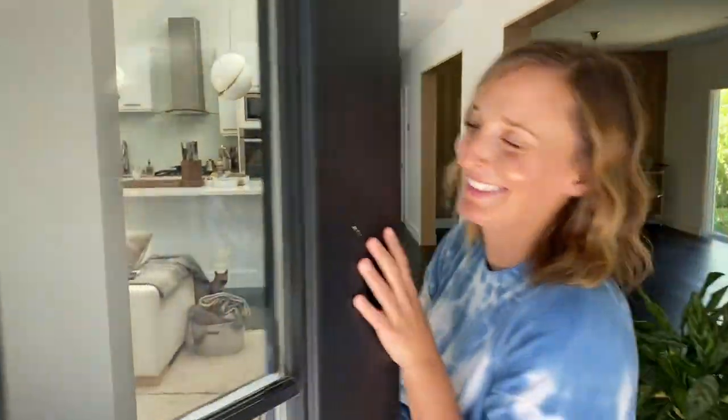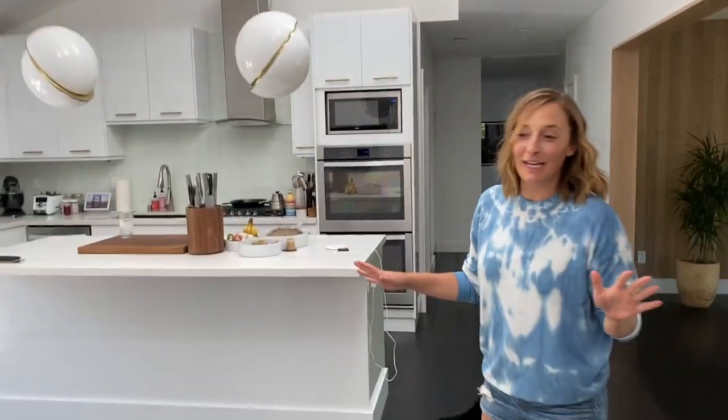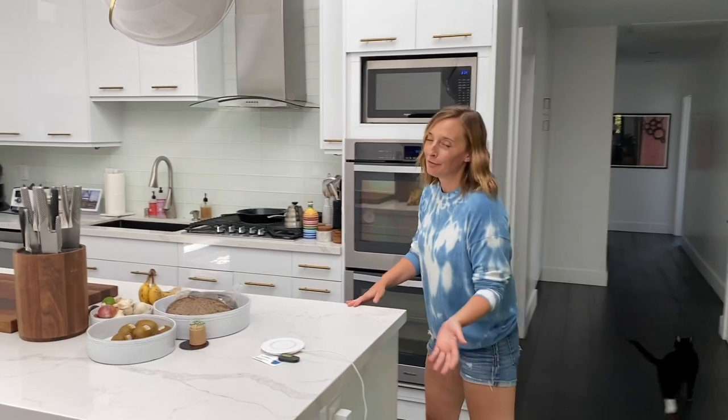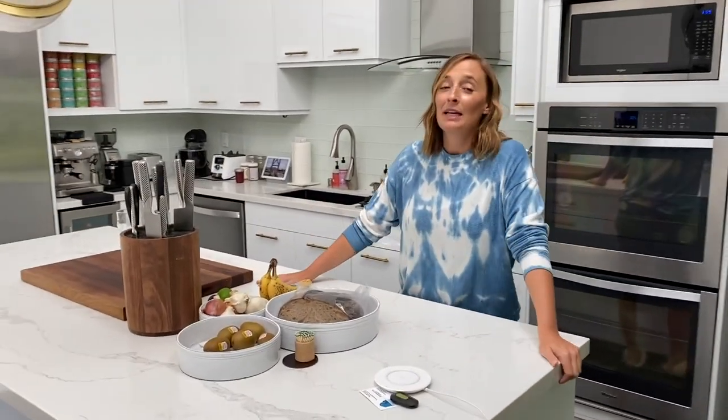It's MTV Cribs! Okay, you guys, we are about to embark on the biggest project of our entire lives. Hi, Stella. And we're documenting it, obviously, for IGTV. So let's start.